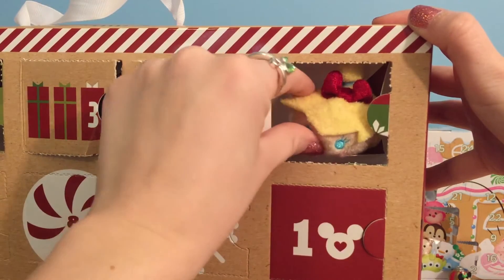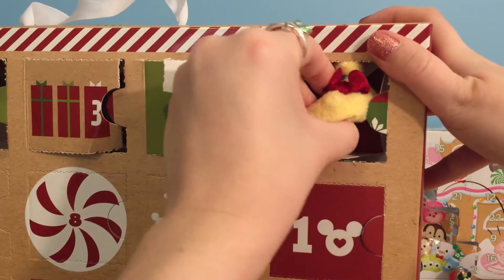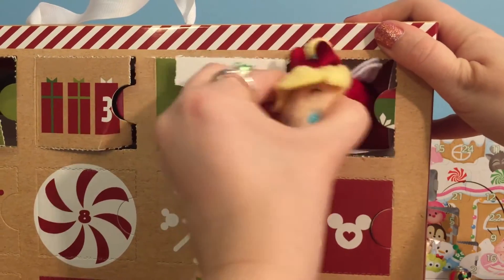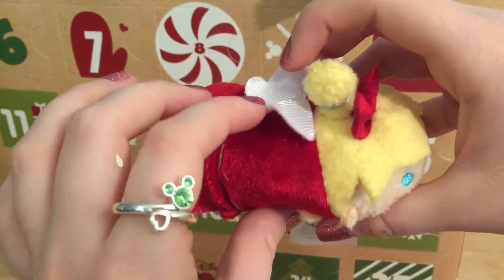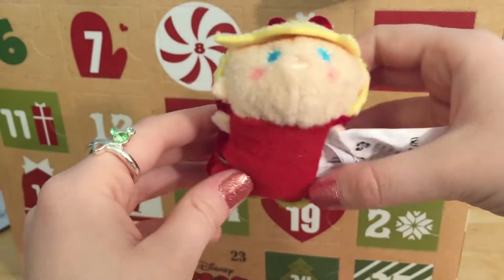Oh, how cute — this is a little Christmas Tinker Bell! I cannot wait to see what she looks like. I love Tinker Bell. I just gotta get her on out of here. Okay, so this one is absolutely adorable.